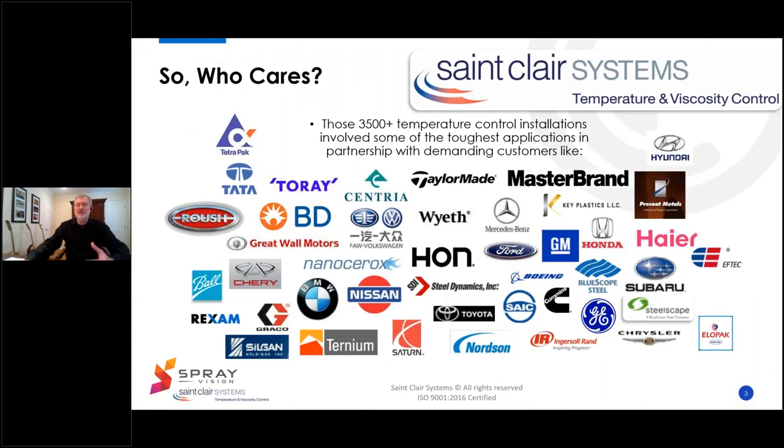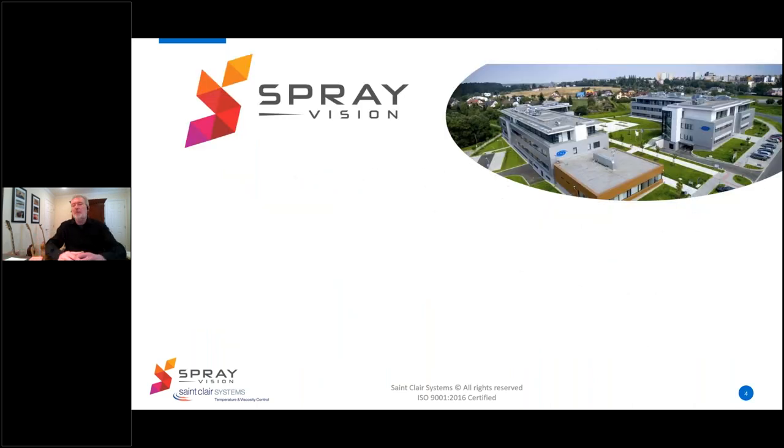So who cares? The answer is lots of folks. This spans a myriad of industries like automotive and steel, plastics and composites, nanomaterials, food packaging, pharmaceuticals, and sporting goods, just to name a few. Each successful project with demanding customers like these has increased our understanding of the ramifications of temperature and viscosity in a host of fluid dispensing applications. And that's exactly what happened with Spray Vision.